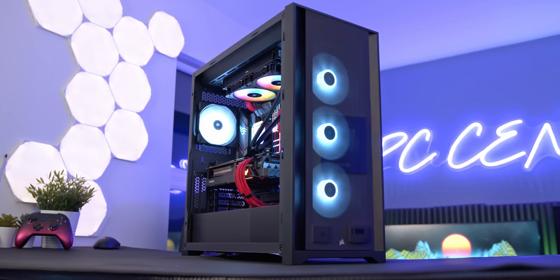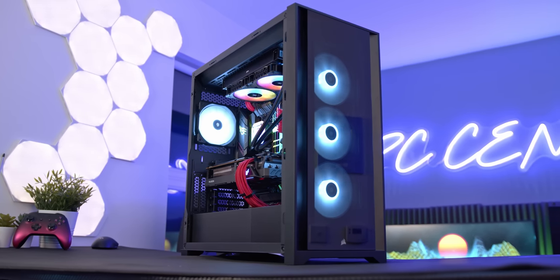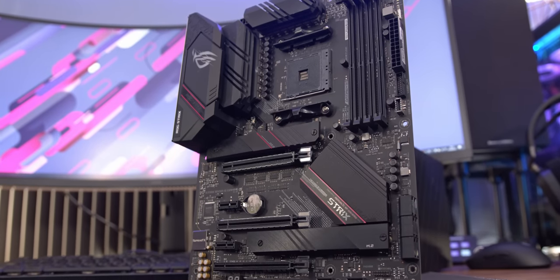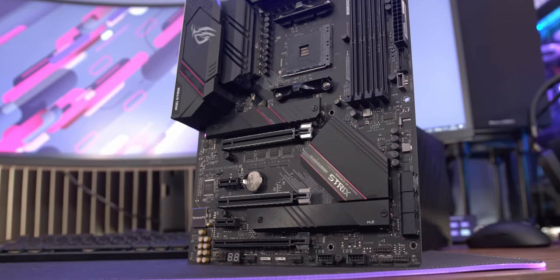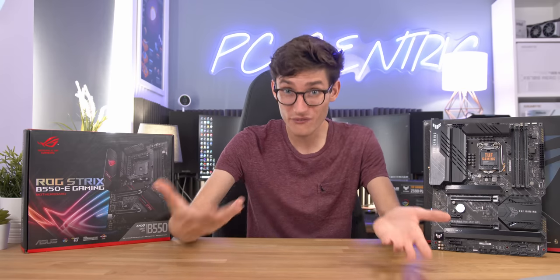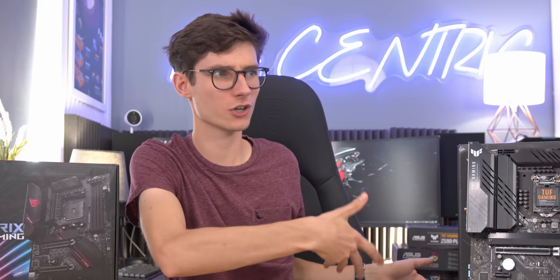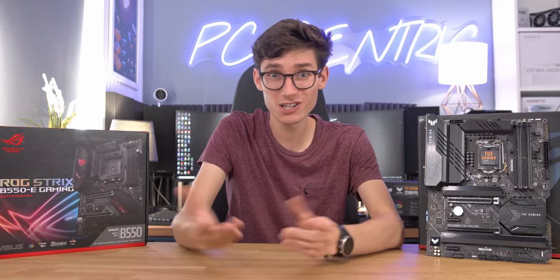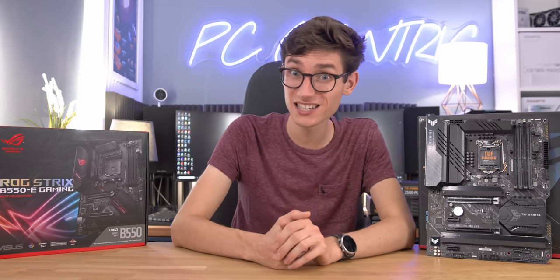Buying a gaming PC doesn't actually have to cost a ton of money, but a lot of people end up buying completely the wrong motherboard for their needs, which ends up biting them in the bum. This actually happened to me with my first ever motherboard — I ended up getting just completely the wrong thing, a previous generation board, because I didn't really understand what I needed.